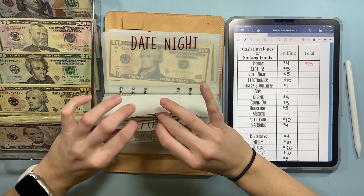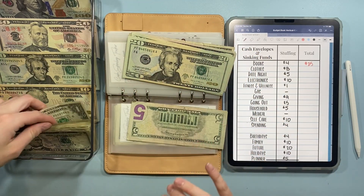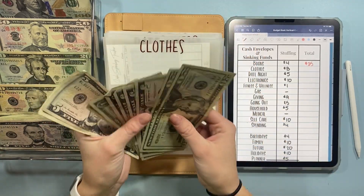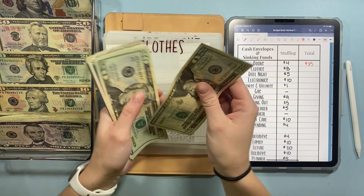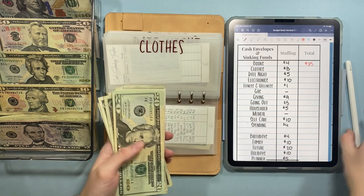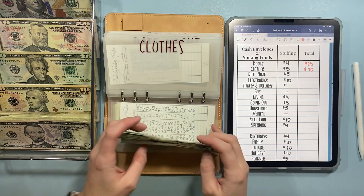Clothes is going to get $8 today — a five and three ones. Now we have $70 in clothes.